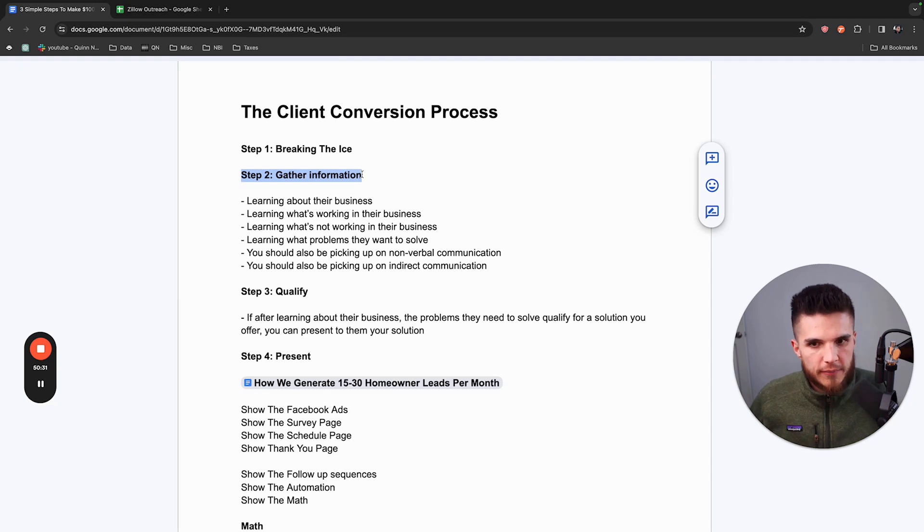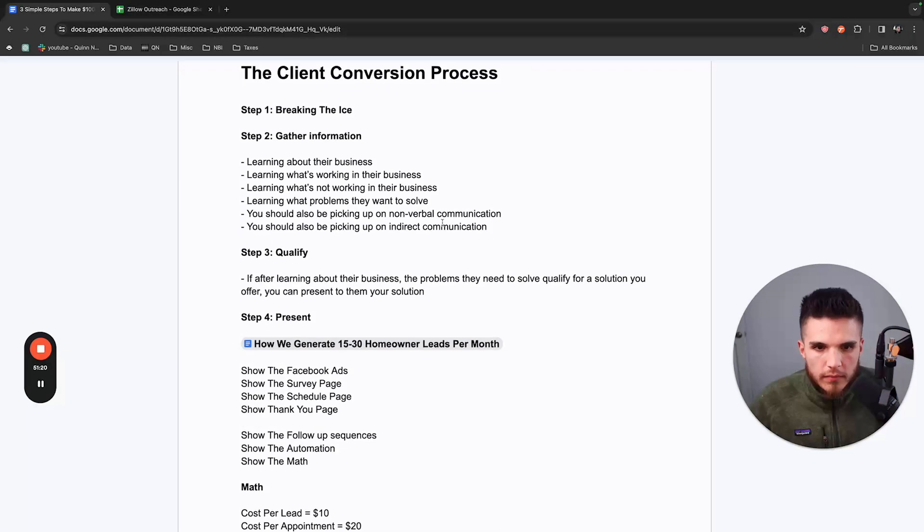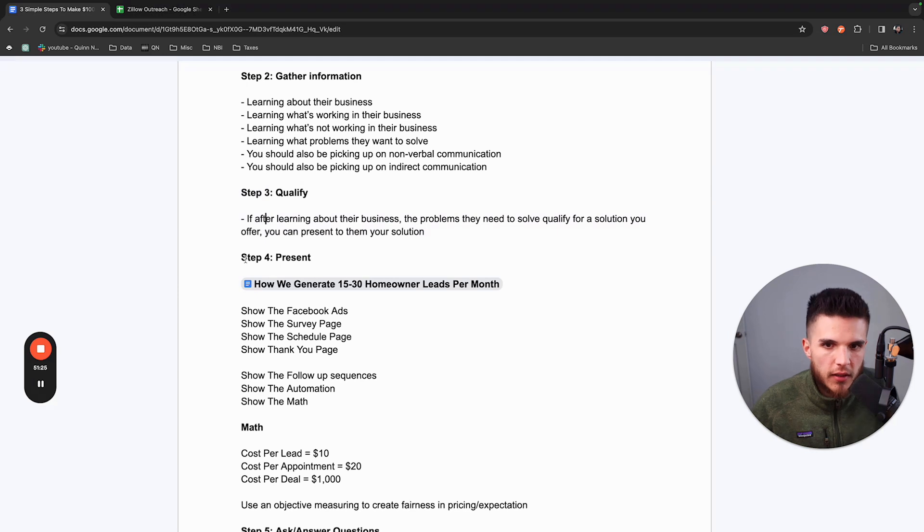From there, you understand the core thing: what problems do they want to solve? She may tell you she has all these systems but she's still not happy where she's at and still wants to keep growing. As long as they seem like someone you'd work well with and they have the problem you believe you can solve, they're basically a fit. If they need more listings and that's what you do and you had a good conversation, it's: 'Let me show you what we're doing in your market or similar markets to get listings. Let me show you the math and what we charge.'